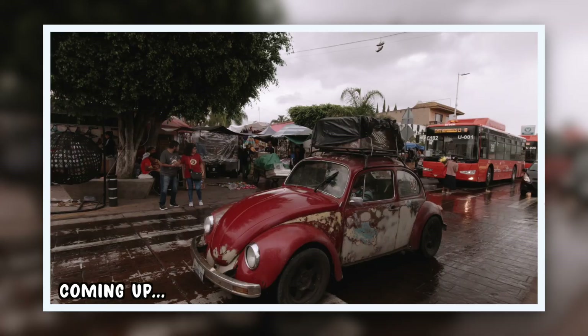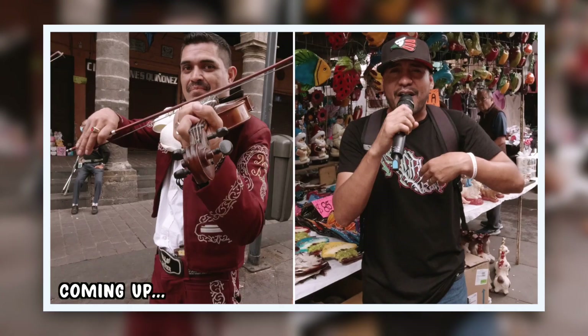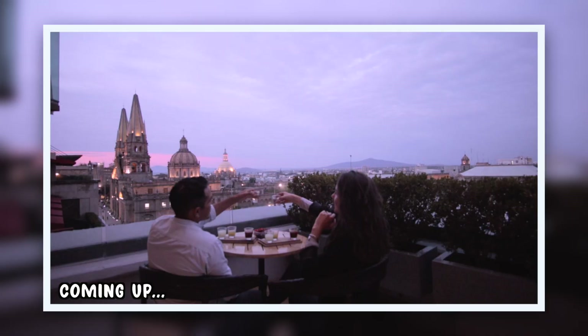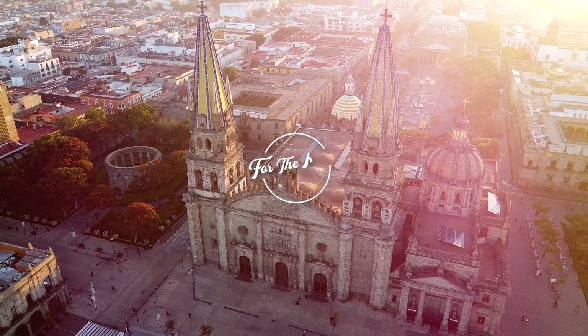In this episode we're sharing the perfect two-day itinerary as well as the best day trips to consider to help you make the most of your visit to Mexico's second largest city. We're incredibly fortunate to be staying literally in the heart of Centro Histórico, possibly with one of the best views in the entire city.